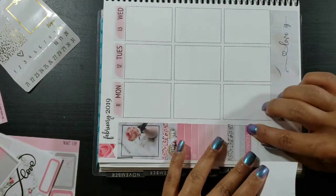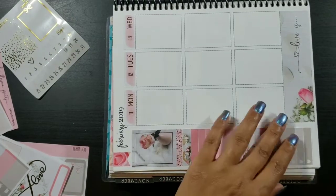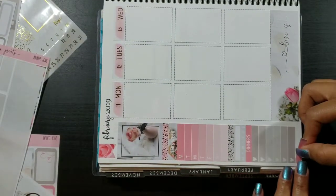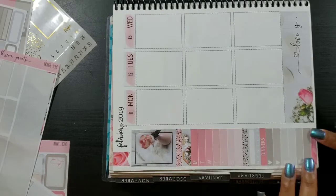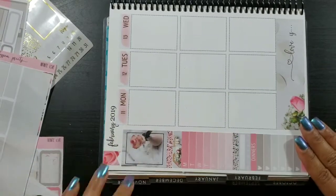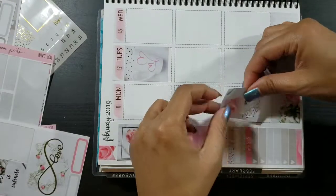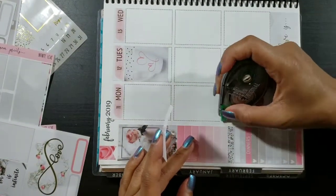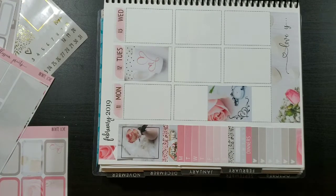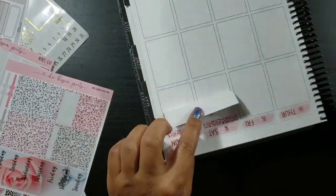I went ahead and laid down my Monday-to-Sunday tracker so I can mark my Instagram posts, and laid down my habit tracker. I'm going to try to mark my workouts that week, and I'm also really trying to monitor what I eat with my dinners because I've been having really bad headaches. Next, I'm laying down all of my food boxes.